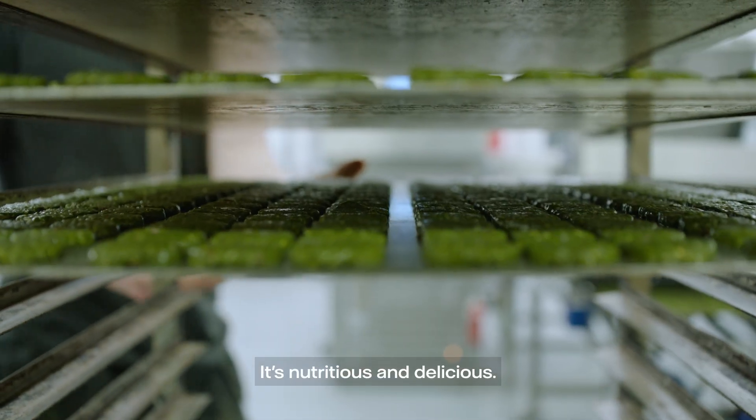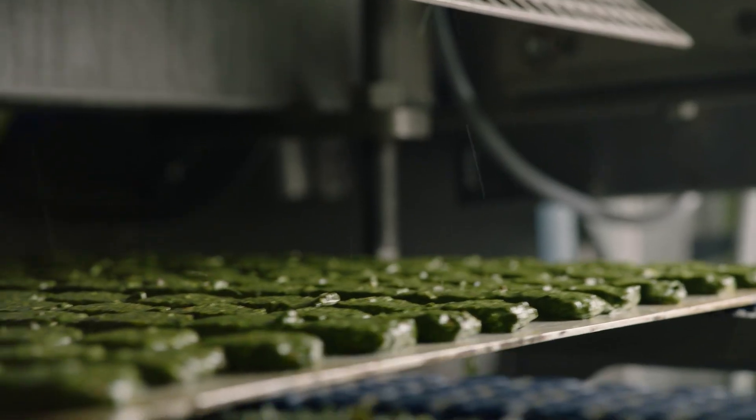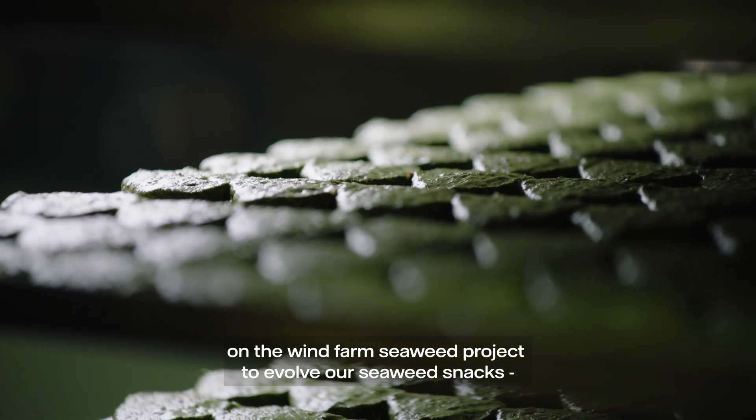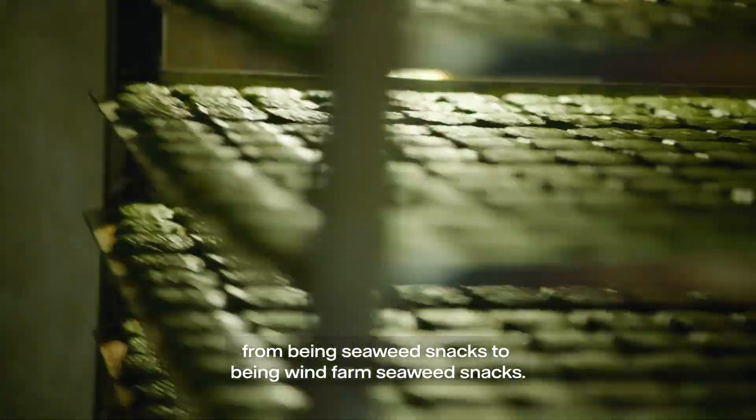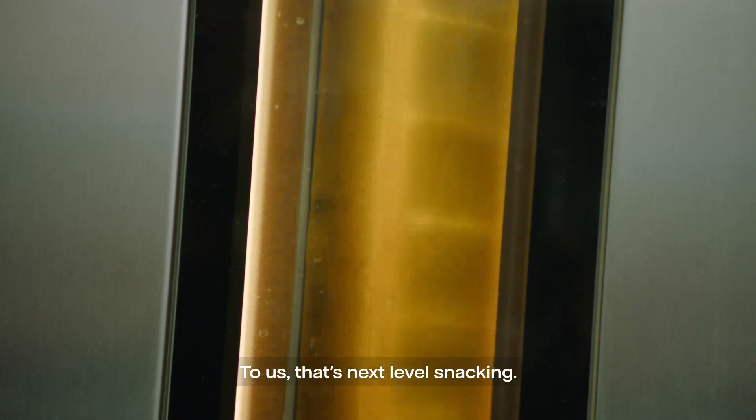I like to refer to seaweed as a wonder of the waves — it's nutritious and delicious. At Wavy Wonders, we are very excited to work with Vattenfall on the wind farm seaweed project, to evolve our seaweed snacks from being seaweed snacks to being wind farm seaweed snacks. To us, that's Next Level Snack.